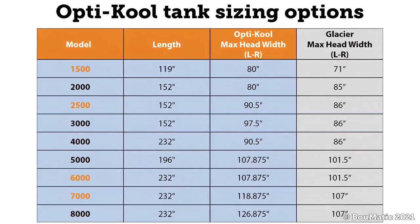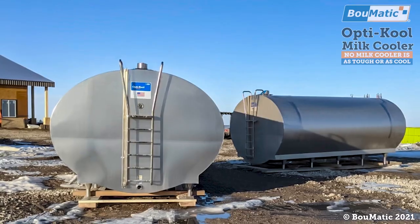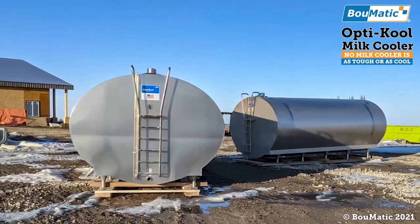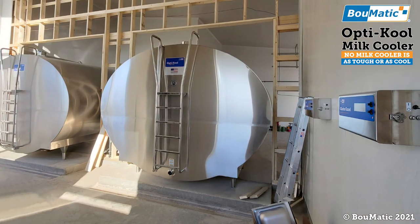Available in nine different tank sizes to fit your dairy's production and pickup schedule. Engineered in every aspect to provide worry-free cooling and storage while also being tough enough to withstand the harshest conditions, even outdoors.